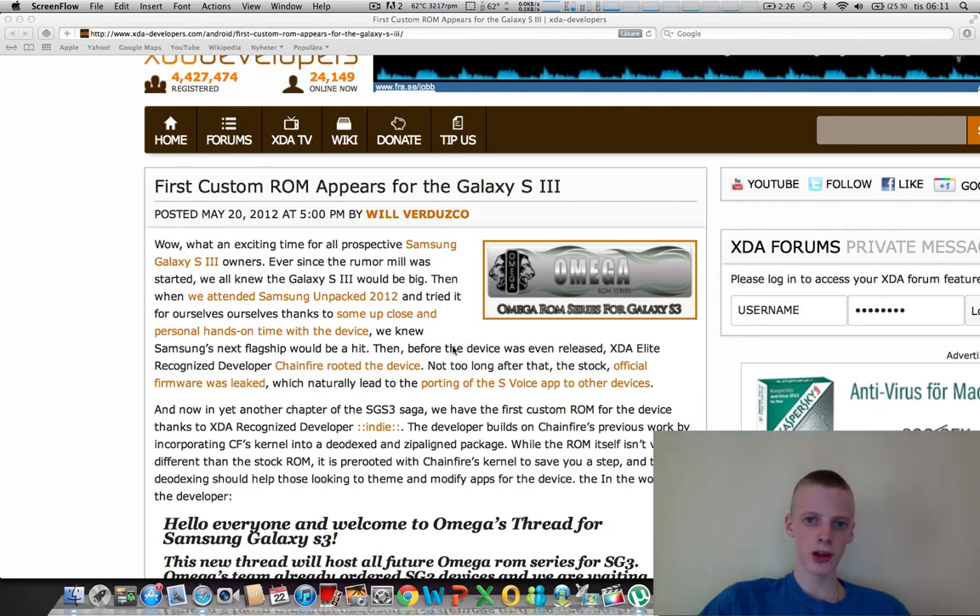Hey guys, I made a quick video talking about the Samsung Galaxy S3. A developer called Chainfire released root for the device, and the Samsung Galaxy S3 root is already available. That's nice, especially since the device will be out on the market later this month.